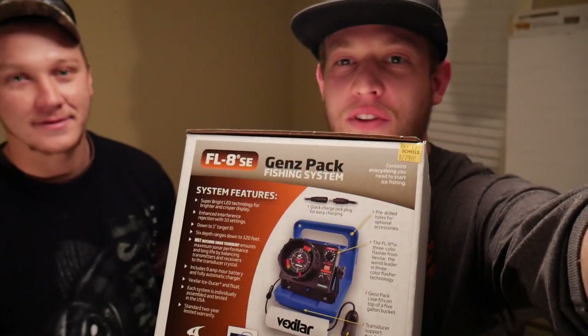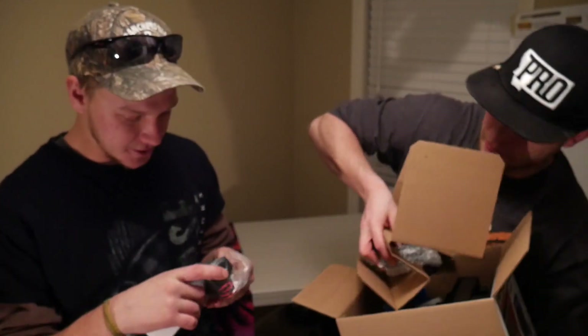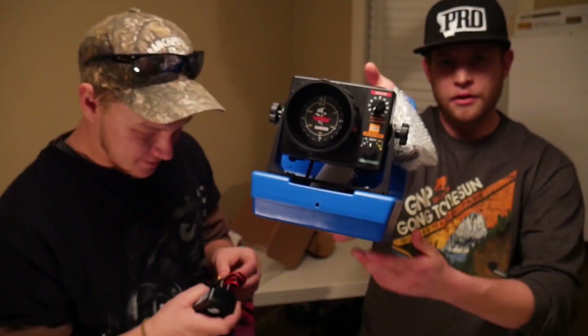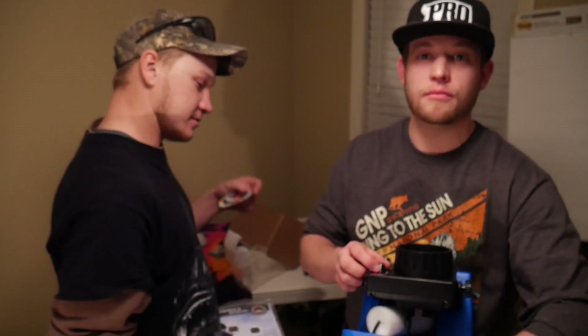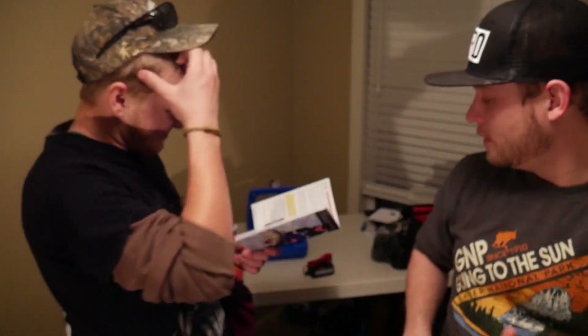So we got the auger, the ice hut, and we got the Vexilar now. Us ice fishermen have just been doing the regular old school - just dropping, dropping prey. This is the FL8SE Gens pack - this is the standard basic Vexilar flasher unit. Pretty strong. You've never used one, have you? No, I'm super excited. We're going to learn very quickly how this guy works. I'm going to unbox it - there's a transducer, charger, and the main unit. Quality little deal, I'm excited to use it. If you guys want to see a more detailed video on these items, just comment below.